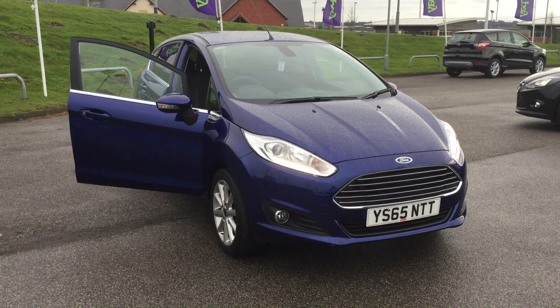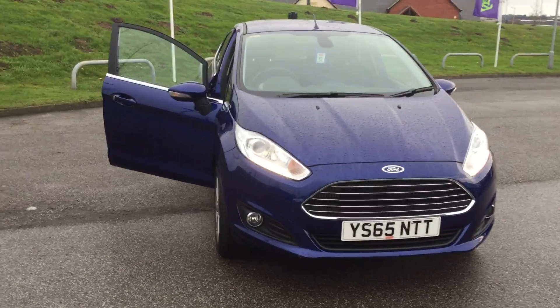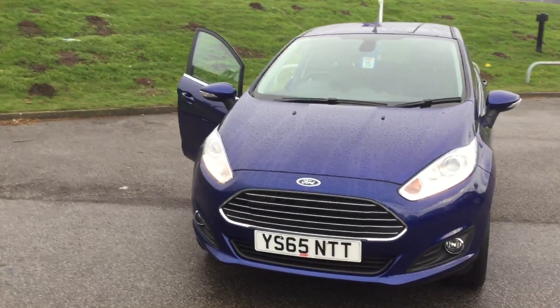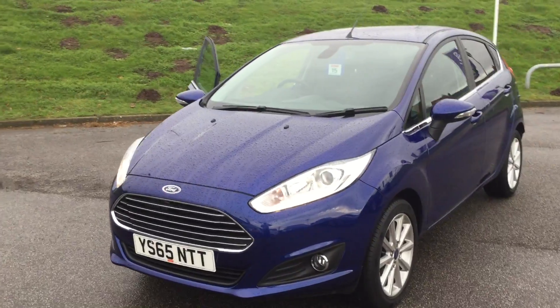Hi guys, welcome to Perry's Ford in Mansfield. Today's featured car is the Ford Fiesta, 1 litre EcoBoost with 100 brake horsepower. It's the PowerShift model and it comes finished in deep impact blue. It's a titanium specification.